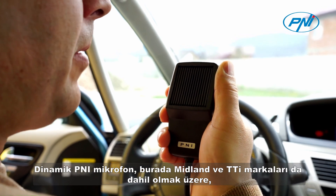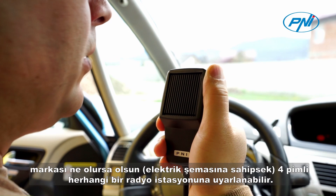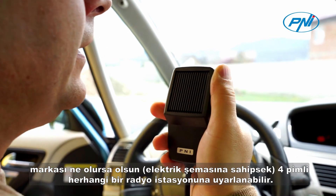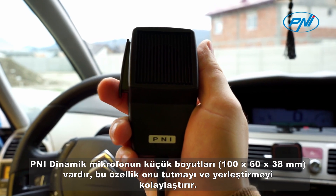The Penny Dynamic Microphone can be adapted for any radio station with 4 pins, regardless of the brand, if we have the electrical diagram, including here the Midland and TTI brands. The Penny Dynamic Microphone has small dimensions,